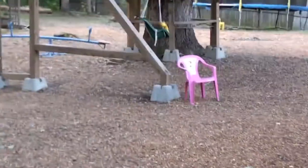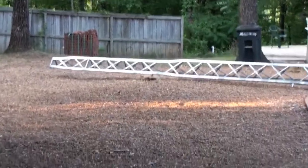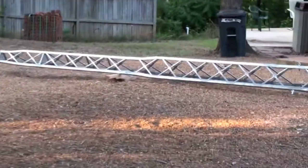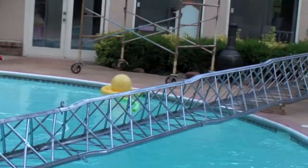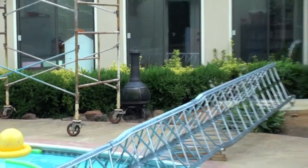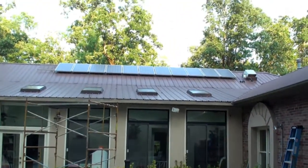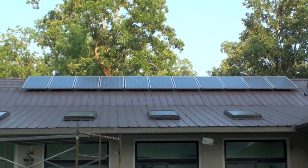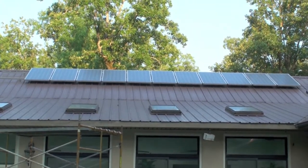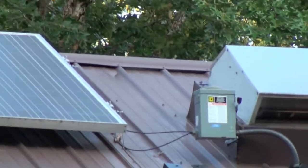I'm in the process of getting my tower set up. It's going to be a tilt tower — a 72-foot Roan tower — just laying across my pool right now. Up here are my solar panels: I've got 11 of them, they're 170-watt Sharp panels, with a little disconnect box up there on the roof.